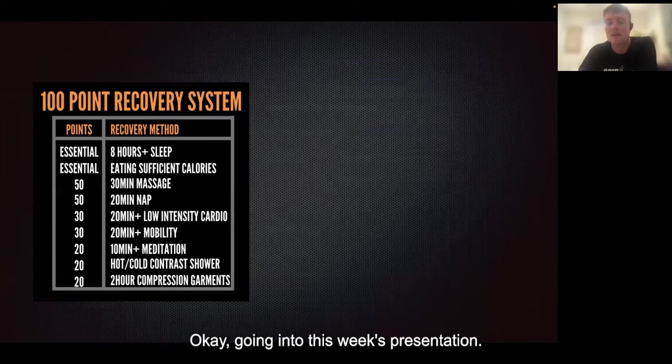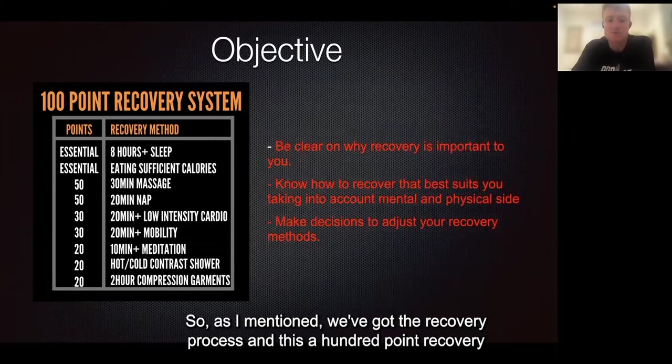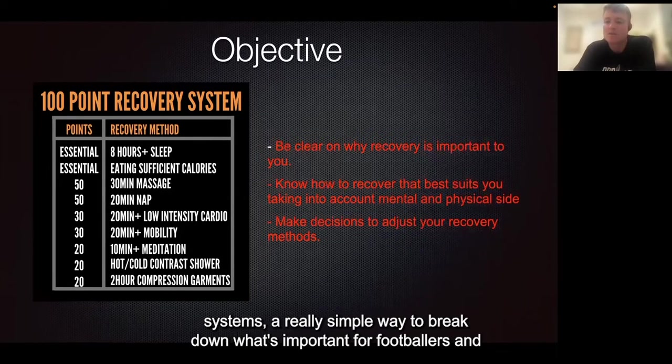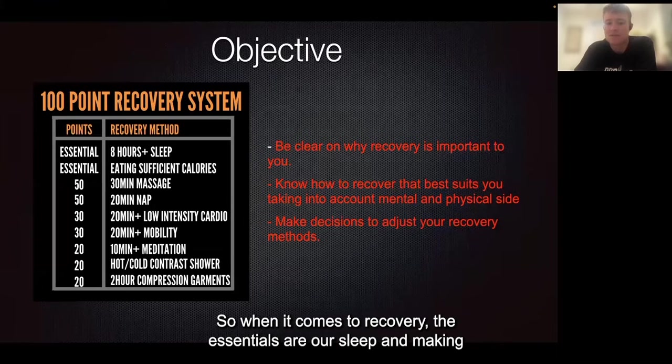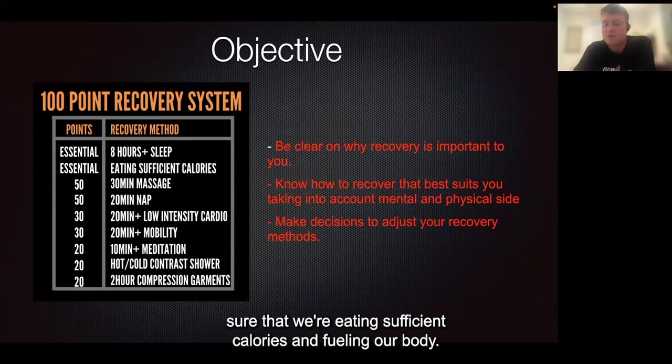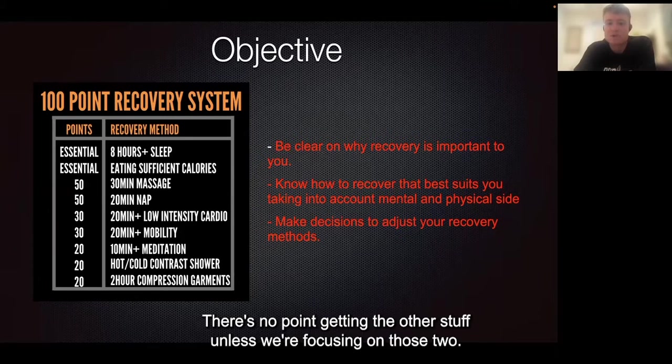Going into this week's presentation — we've got the recovery process, and this 100-point recovery system is a really simple way to break down what's important for footballers, without getting caught up in the flashy 1%ers compared to the big rocks. When it comes to recovery, the essentials are sleep and making sure that we're eating sufficient calories and fueling our body. They're the most important two, and there's no point focusing on the other stuff unless we're nailing those first.